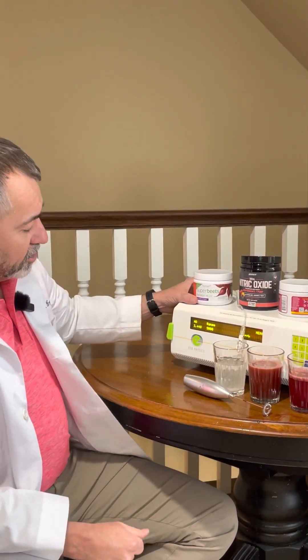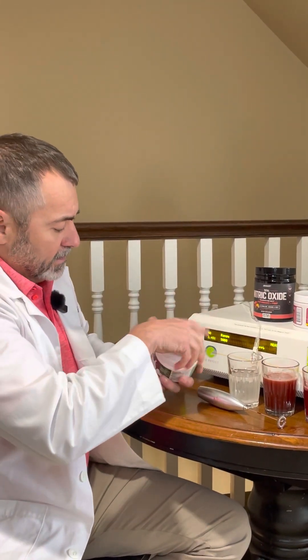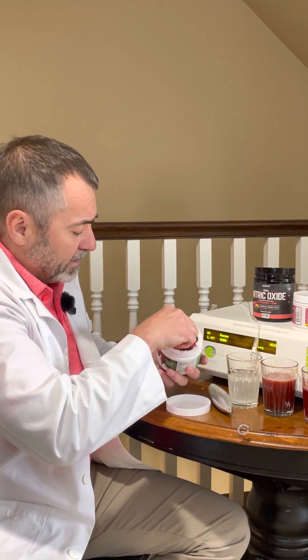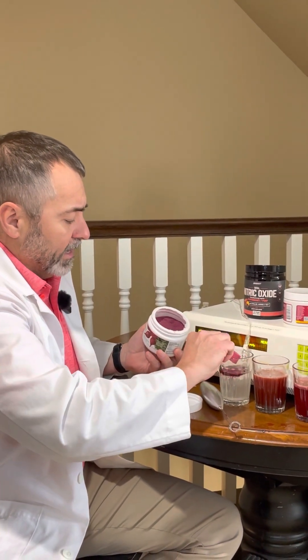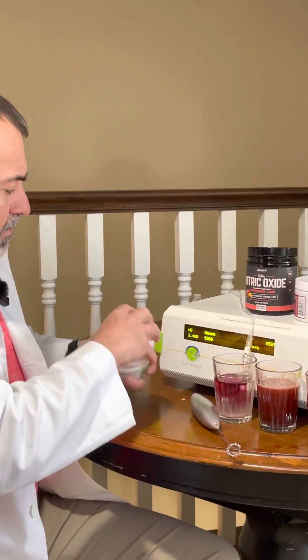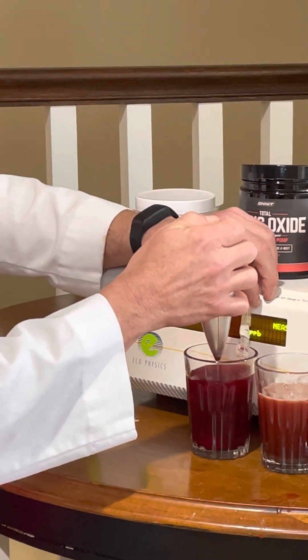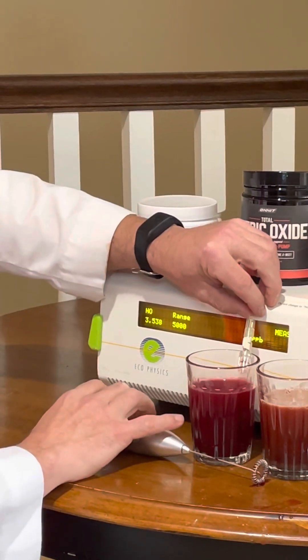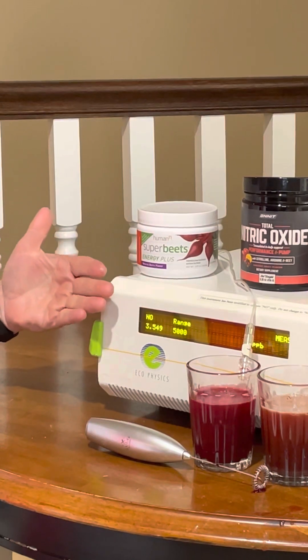What about Humane N SuperBeet's Energy Plus? The original SuperBeet obviously generates a Nitric Oxide producing powder, but let's check the Energy Plus. We mix this together and again it doesn't come up above baseline.